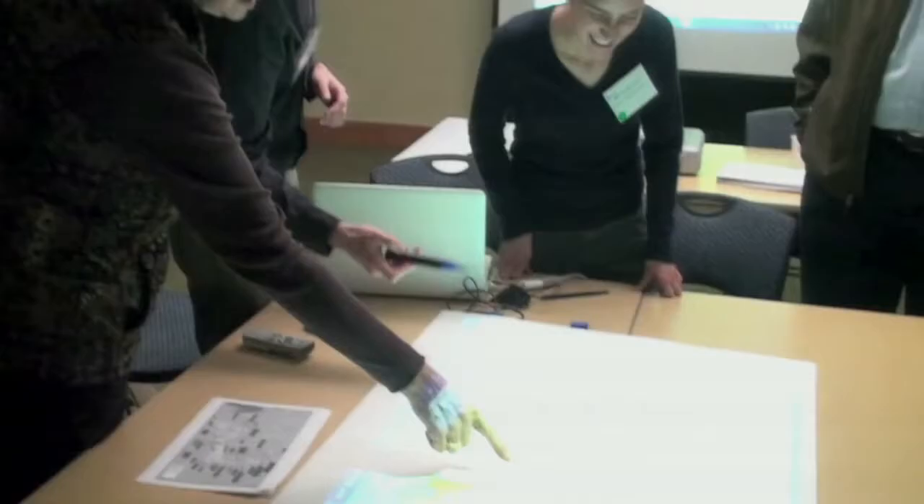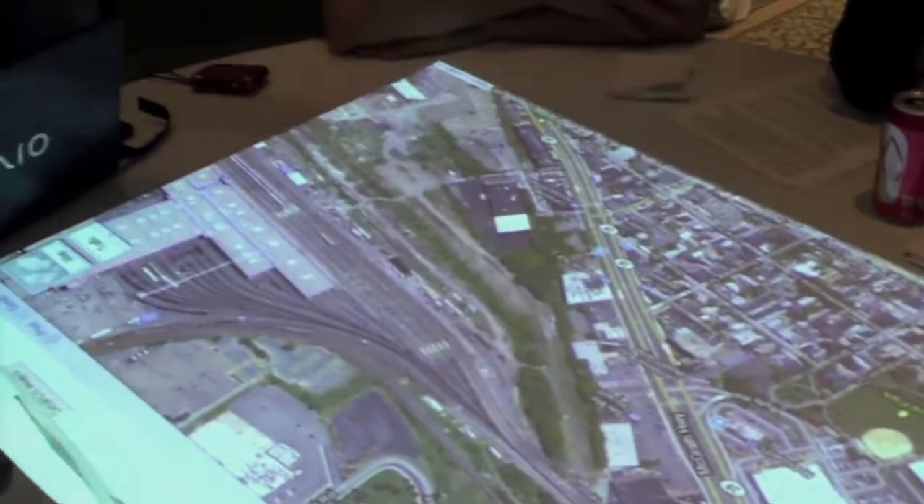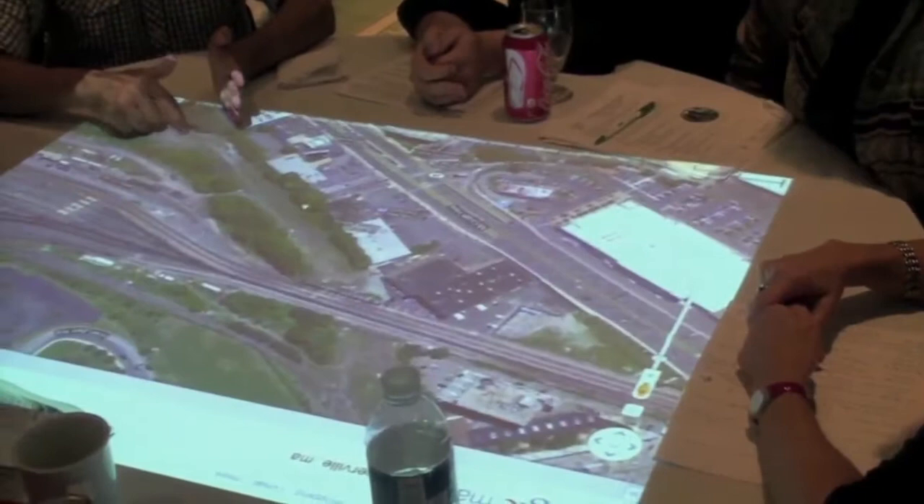Computer mapping has long provided planners with powerful tools to envision, analyze, and display the potential consequences of community development decisions. Today, these tools are becoming increasingly accessible and interactive.